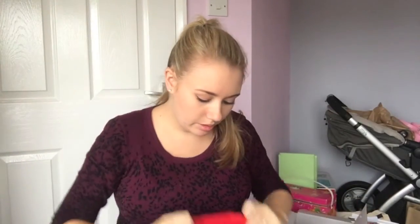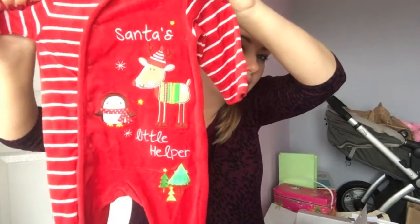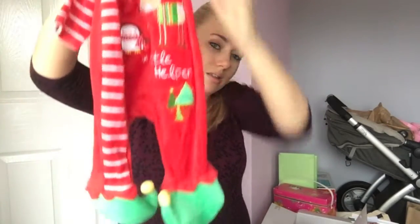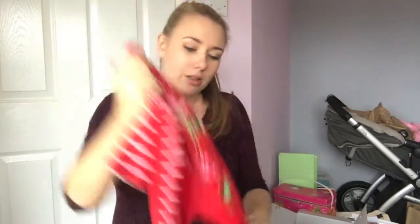And I've got one more sleep suit as well — there you go. Santa's little helper with little feet. Most of these would probably be too big, but I'm still going to put her in it because they're so cute, and I don't want them to be wasted.